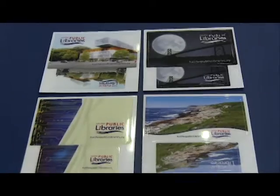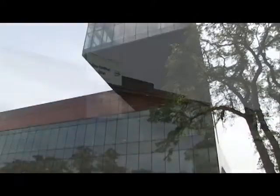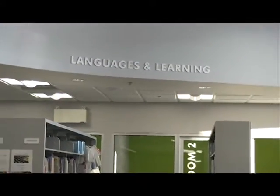Welcome to Halifax Public Libraries. Our 14 locations throughout Halifax have welcoming community space, resources, programs, and services for all ages.